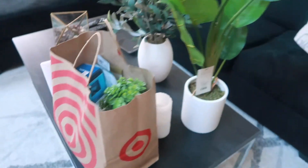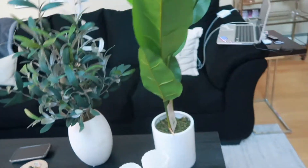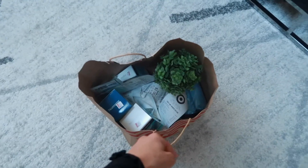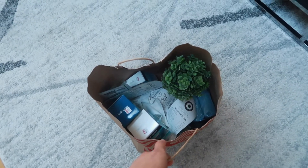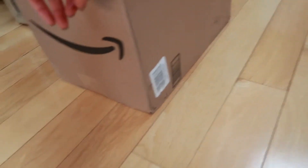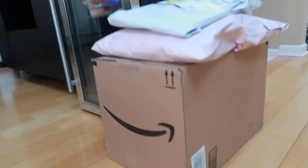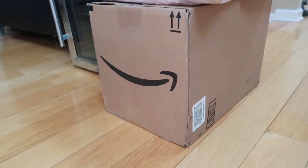I just got back from Target — excuse my hair, it got so messed up in the wind. I have the two plants that I bought and everything else is in this bag. I'm going to put the plants where I want them, then take out everything that's not skincare. In this big Amazon box is the fridge, and there are some packages I'll haul in a different video.